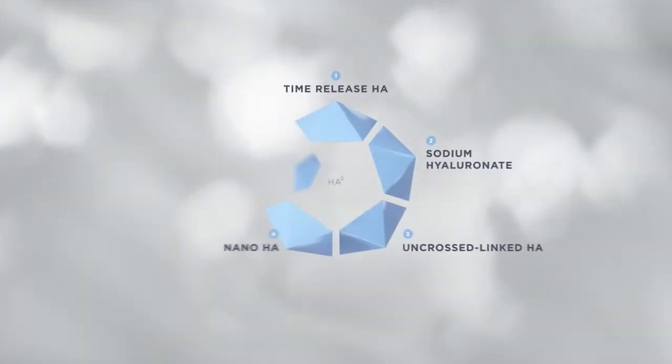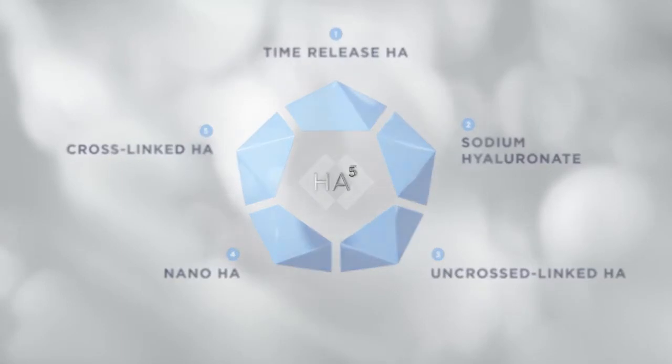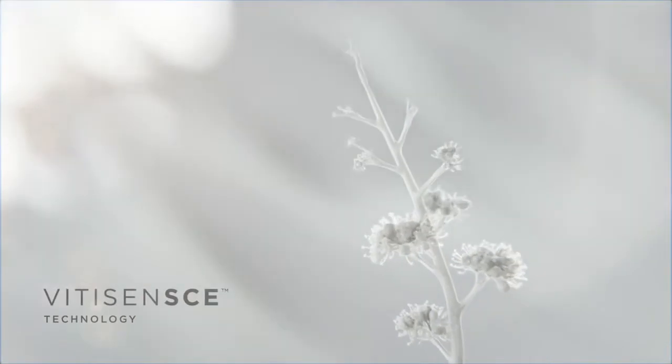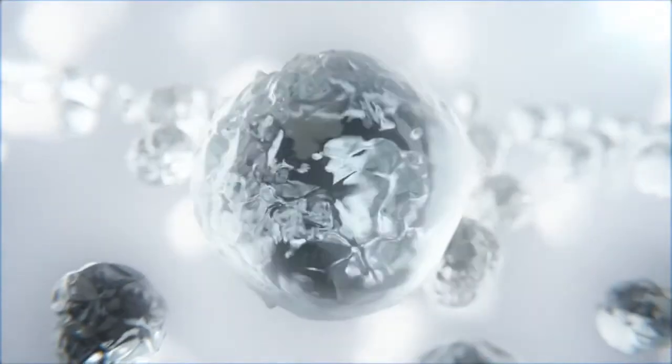Five forms of hyaluronic acid work synergistically for immediate smoothing and continuous hydration throughout the day. Over time, patients experience lasting rejuvenation. SkinMedica's exclusive VITISCENCE technology harnesses potent antioxidants found in vitis flower stem cells to replenish your skin's own hyaluronic acid and support long-term skin health.